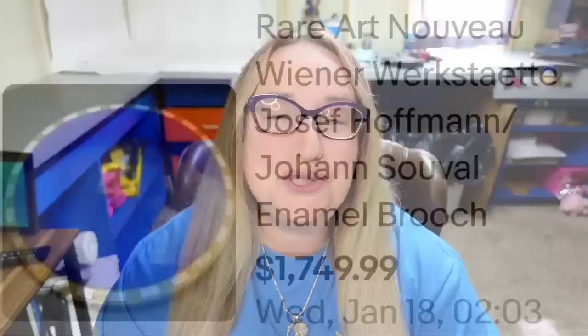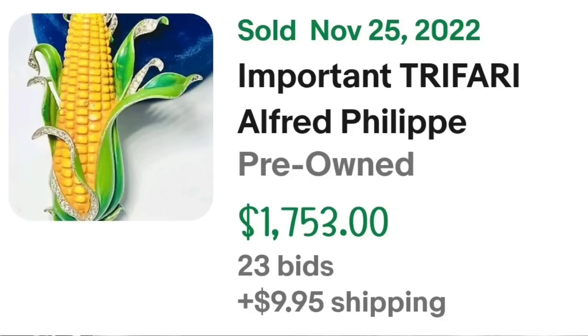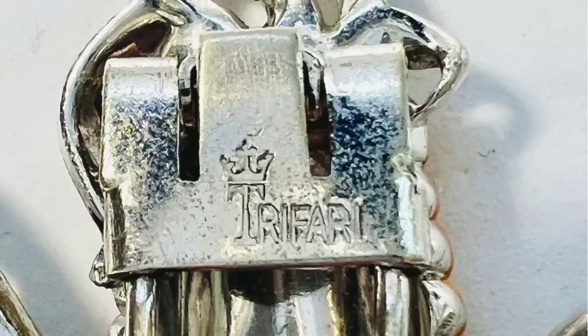We are up to the top five selling between the $1,000 and $2,000 mark, starting off with a piece of corn — a corn brooch that sold for over $1,700. This is an important Trefari Alfred Felipe enameled corn on the cob brooch, rare big size. It was an auction, got 23 bids, and sold for $1,753 — for a piece of corn! Here you can see the corn up close, and on the back it is clearly marked Trefari with the crown on top.